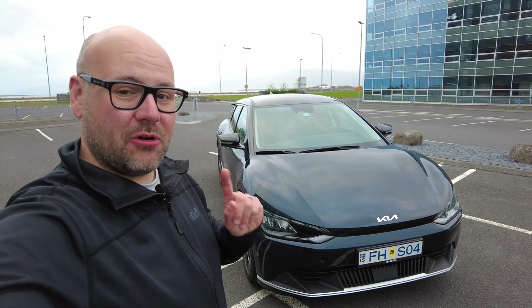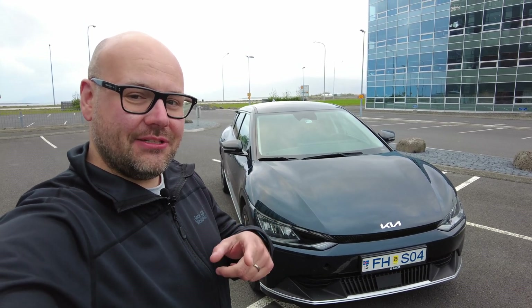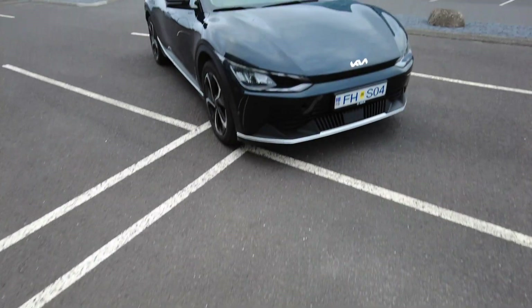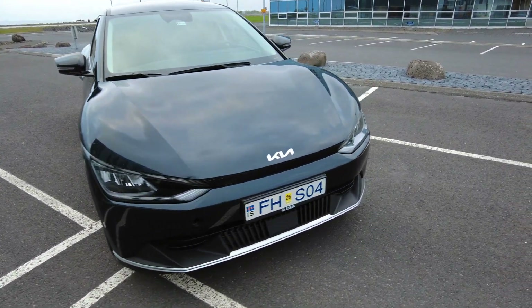We're going to review it but we're going to do it just a bit differently. So here it is — this is a Kia EV6.